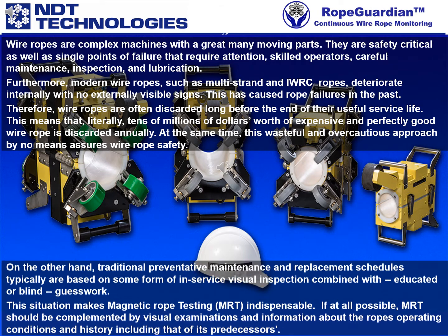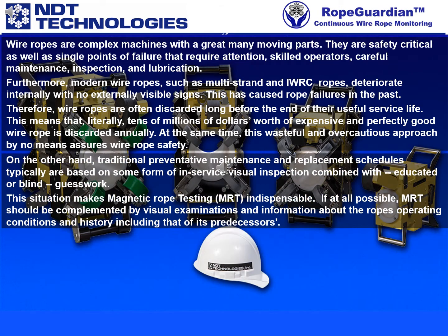On the other hand, traditional preventative maintenance and replacement schedules typically are based on some form of in-service visual inspection combined with educated or blind guesswork. This situation makes magnetic rope testing, MRT, indispensable.